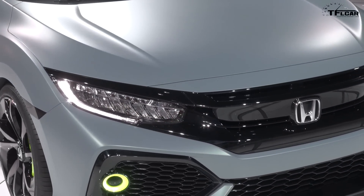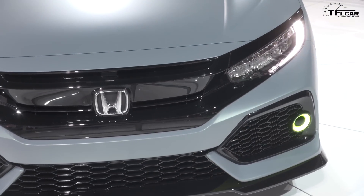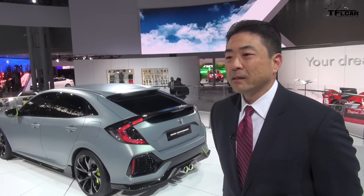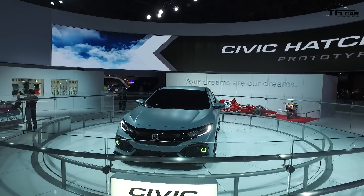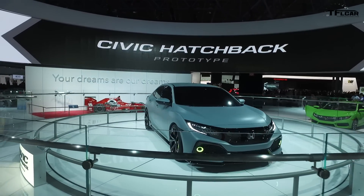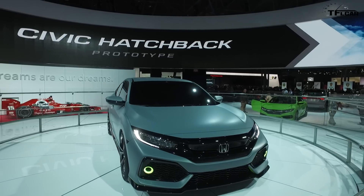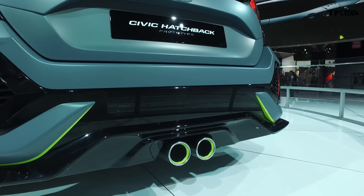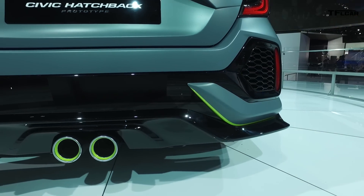This is a concept, but it is going to be a production version. It's coming fall of this year, and this is a very close representation of the production model. Pricing is not yet available. All five-door variants will come with a base 1.5-liter turbo making 174 horsepower, similar to the sedan — a great performing European-inspired drive tuning. The sportier exhaust system contributes to the overall styling of the vehicle, making it much more of a driving vehicle. The center exhaust will be available on certain trims.